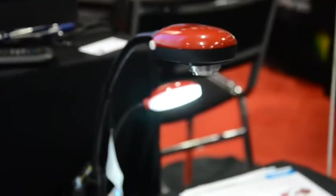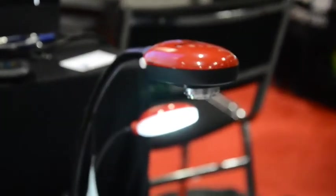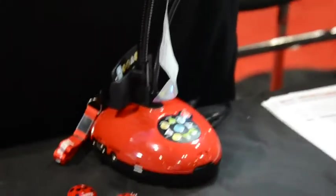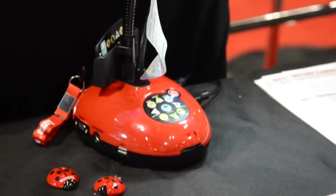Lumens makes a line of document cameras for the K-12 market, and they're called the Ladybug line. We have models that range from a USB-only all the way to our top-of-the-line model that has HDMI pass-through.